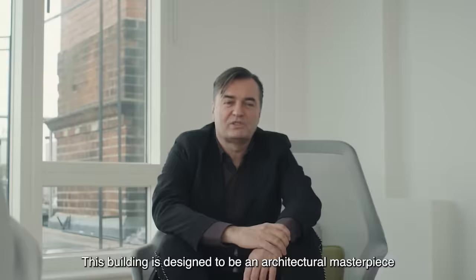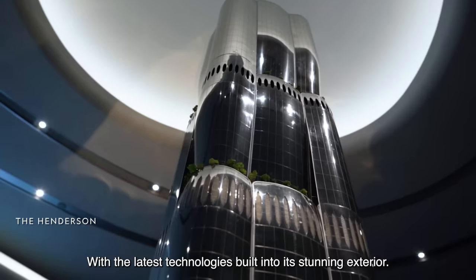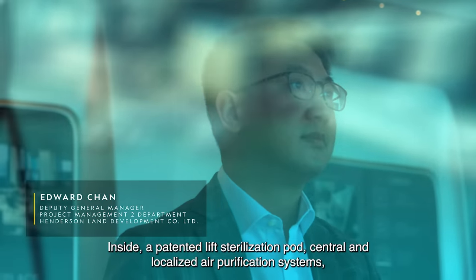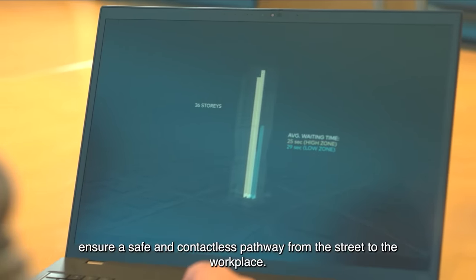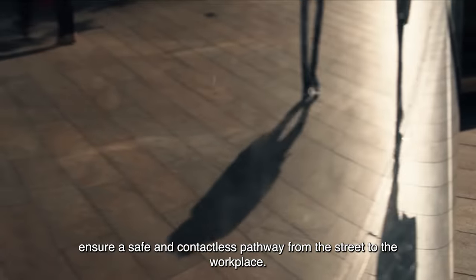This building is designed to be an architectural masterpiece, with the latest technologies built into its stunning exterior. Inside, a patented lift sterilization pod, central and localized air purification system, and remote lift calling through a smart office app ensure a safe and contactless pathway from the street to the workplace.